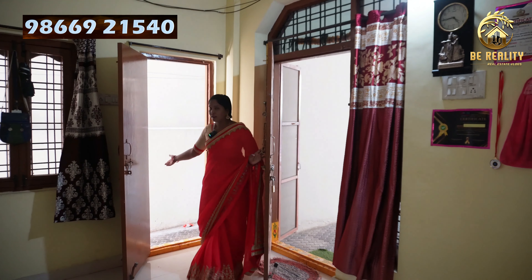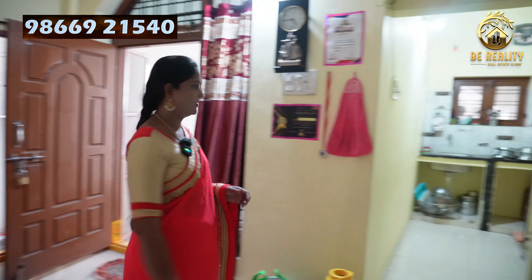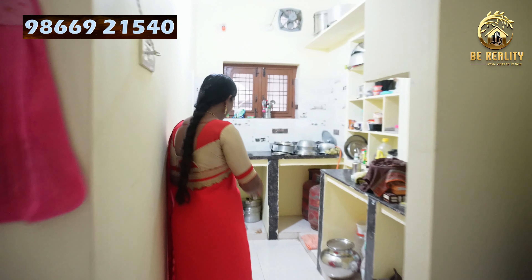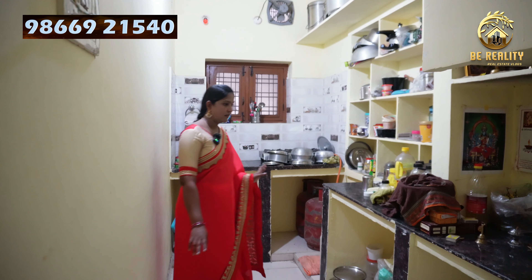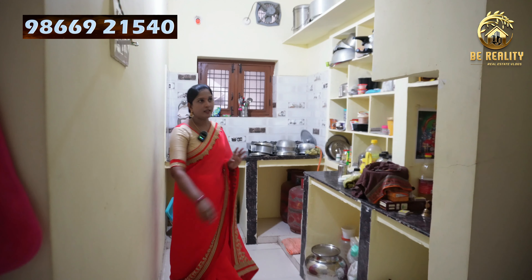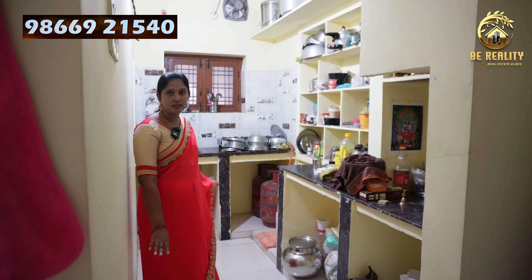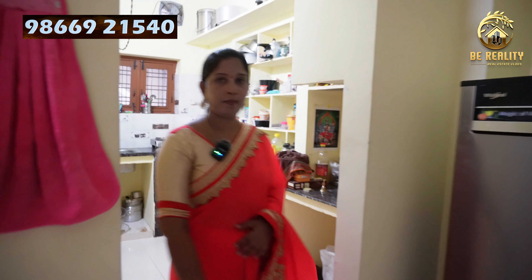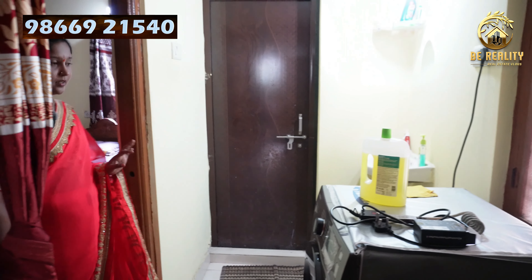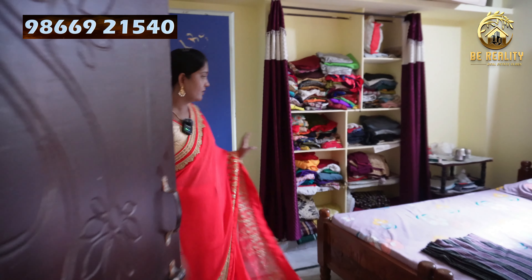There is a main door and a kitchen door. Here is the kitchen. There is a kitchen floor, and the bedroom is separated from here. The kitchen is easy to use. This is a washroom. This is the bedroom — there are many spaces, and there are many spaces in the kitchen as well.